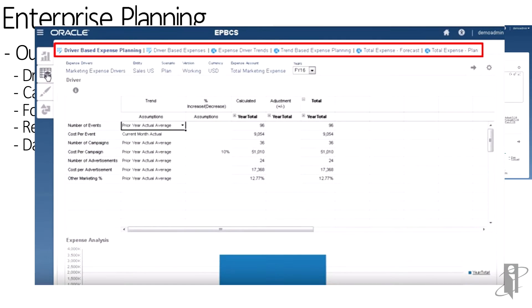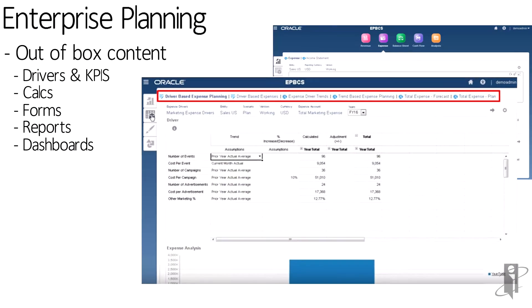In the example on the right, I turned on marketing expense and said I wanted it to suggest drivers. And it said some common drivers for marketing include number of events you want to hold, the cost per event, number of campaigns, cost per campaign, number of advertisements, cost per advertisement, and maybe a marketing percentage based on revenue you might want to turn on.